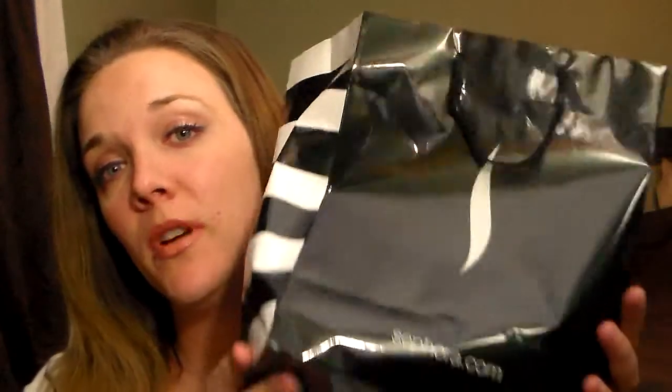Hi everybody! I just got back from the mall and thought I would share. I got a bunch of stuff at Sephora, and then I got one thing at Macy's.